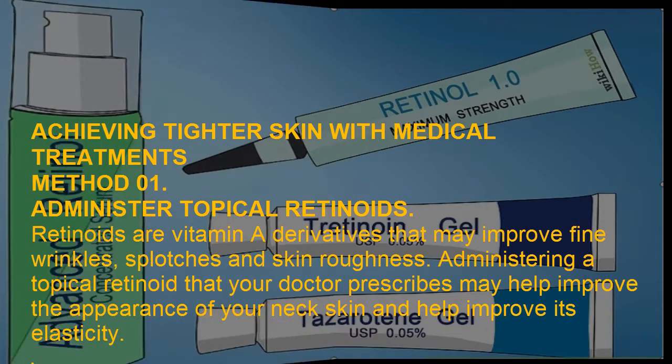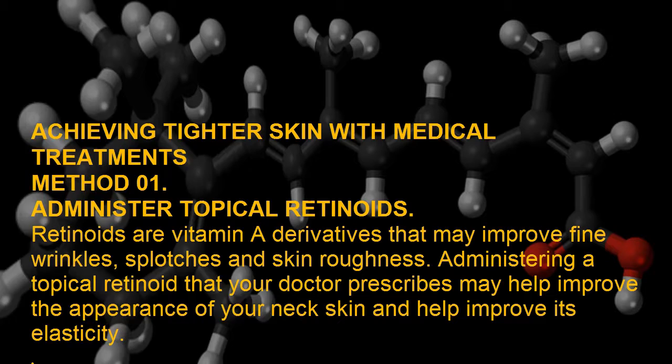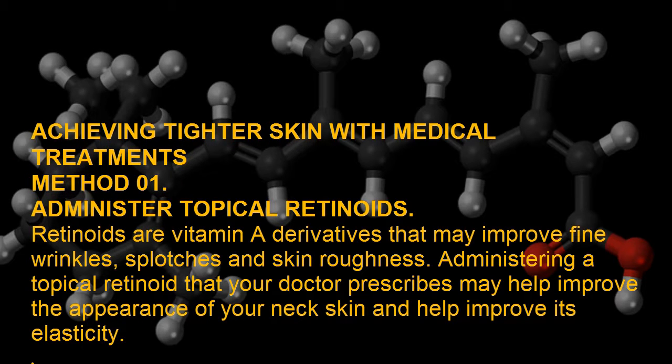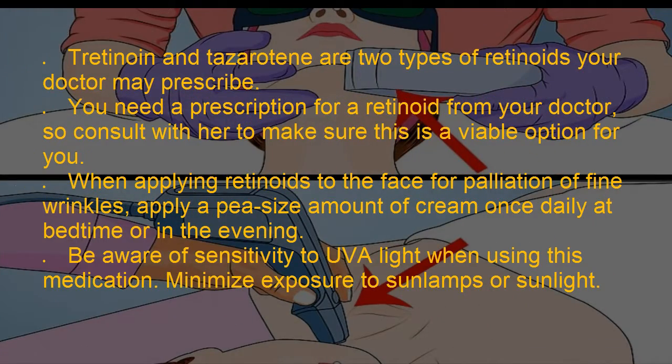Achieving tighter skin with medical treatments. Method 1: Administer topical retinoids. Retinoids are vitamin A derivatives that may improve fine wrinkles, splotches, and skin roughness. Administering a topical retinoid that your doctor prescribes may help improve the appearance of your neck skin and help improve its elasticity. Tretinoin and tazarotene are two types of retinoids your doctor may prescribe.